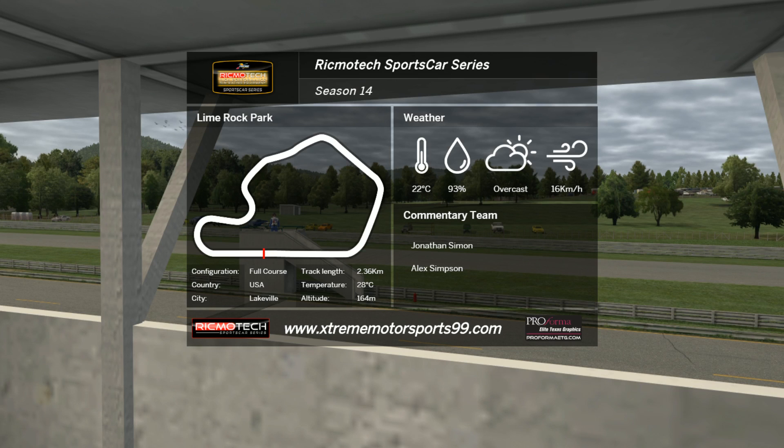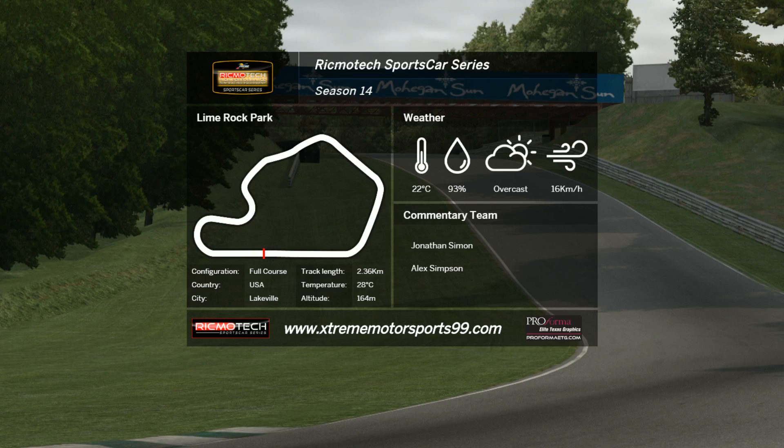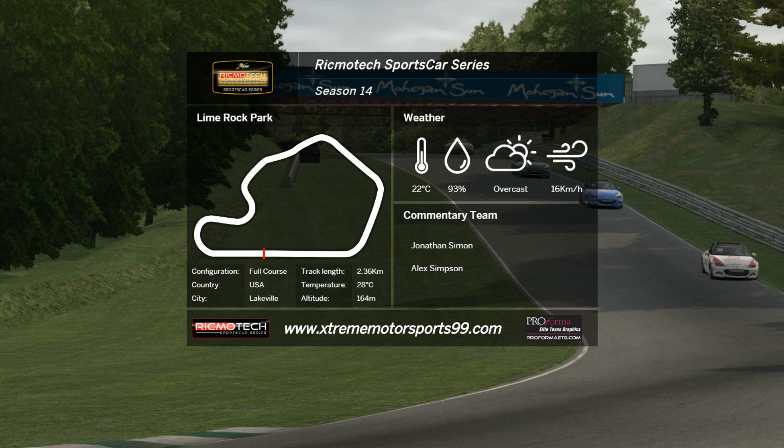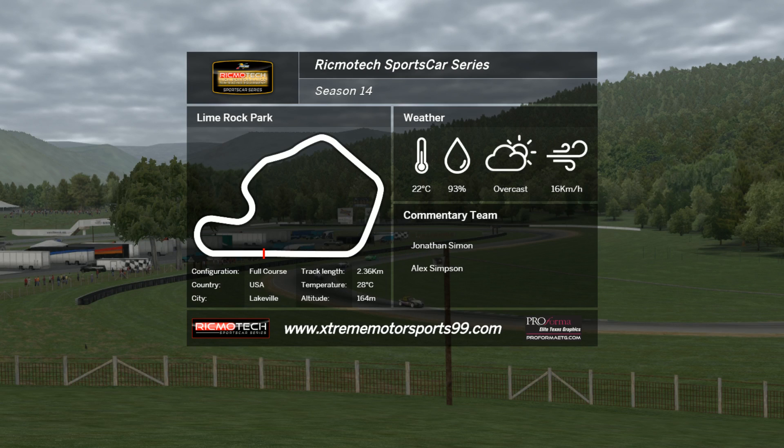Good afternoon, everybody. Jonathan Simone on hand in the commentary booth, alongside Alex Simpson. Here we are at Lime Rock Park. I just spoke about the asymmetric layout here. It's clockwise in nature, this circuit, but with only one corner to the left, who knows who's taking that risk, possibly setting up the car asymmetrically to gain a bit more lap time. There will be a few tricks we may have learned from the very early days of iRacing — back in Rookie, out into Class D — see what those guys were doing in their setups. Such a unique circuit with just the one left-hand turn.